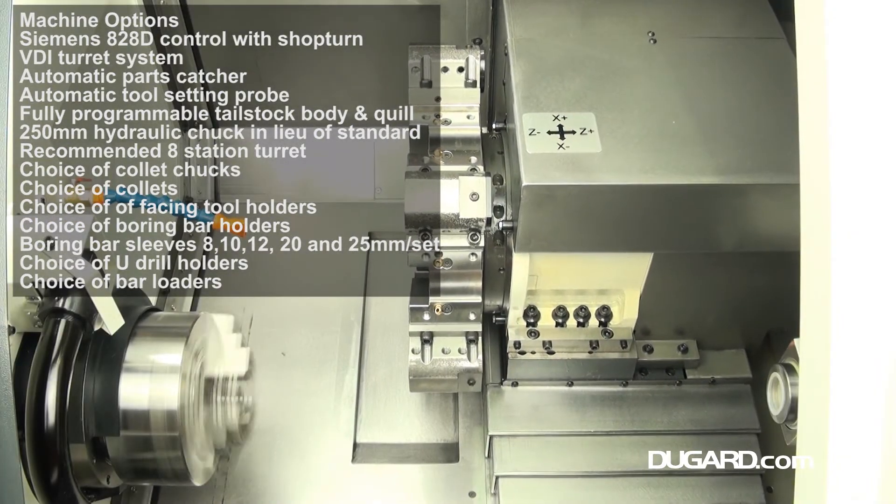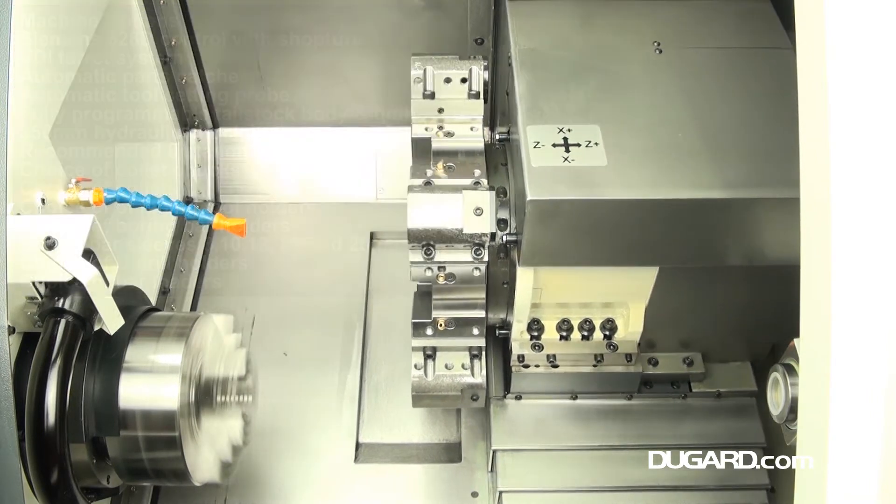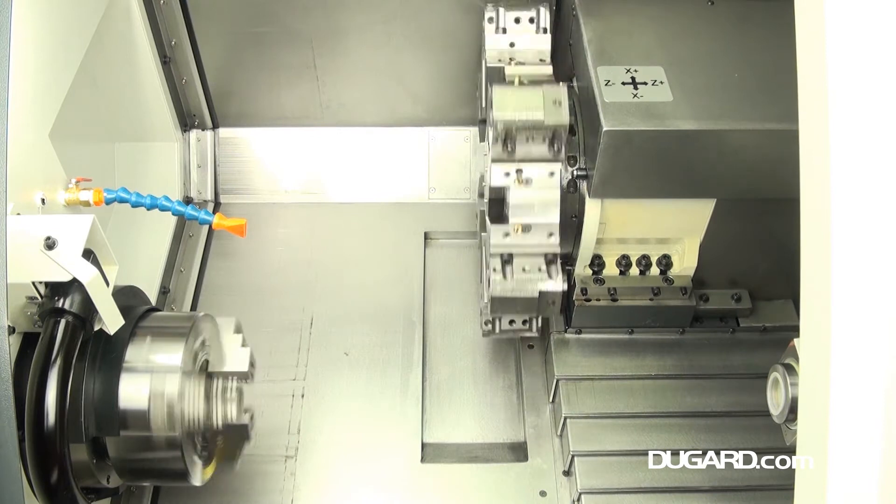Standard equipment on the Dugard 200HT includes a manual tool setting probe, chip conveyor and bin, and 210mm 3-jaw hydraulic chuck.